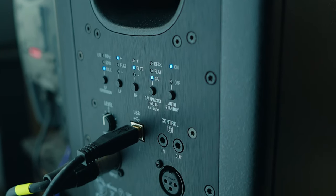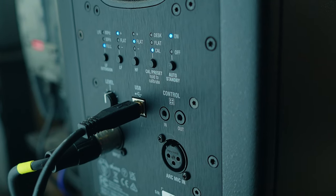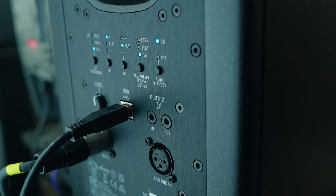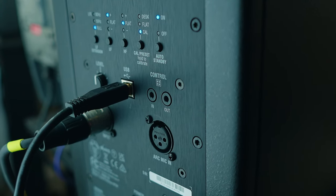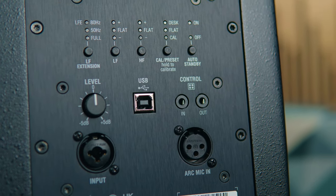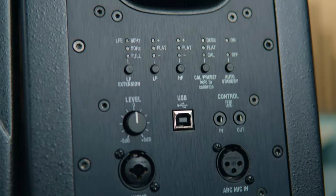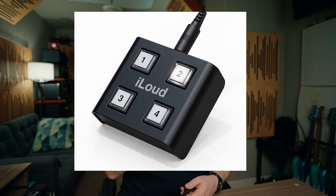The rear panel of the Precision MTMs features a bevy of controls, including the XLR input for the ARC microphone. There are many EQ points that you can use to basically customize the sound of the monitor to your environment by ear. So you have low shelf, high shelf, and a mid bump, as well as a calibration indicator, on/off, the USB jack, and the level control. You also have an eighth-inch in and through for the optional hardware X Monitor controller, so you can use a four-button hardware controller to switch between virtual monitoring profiles.